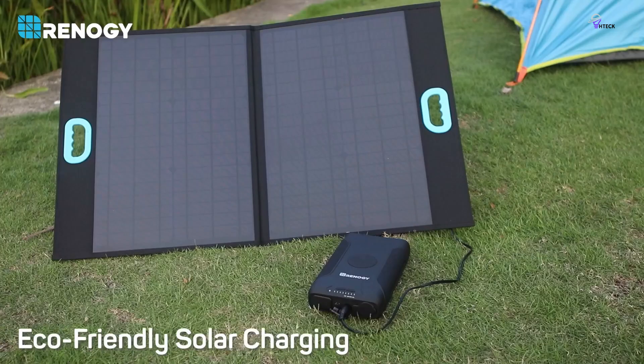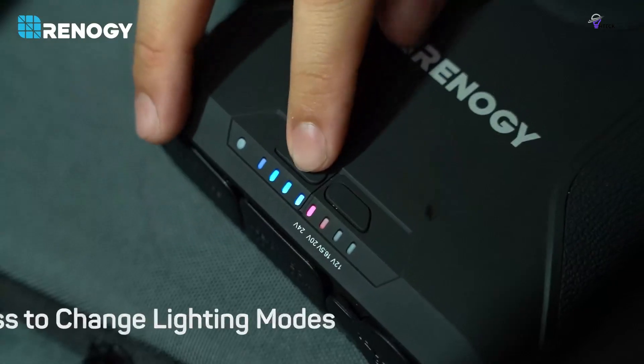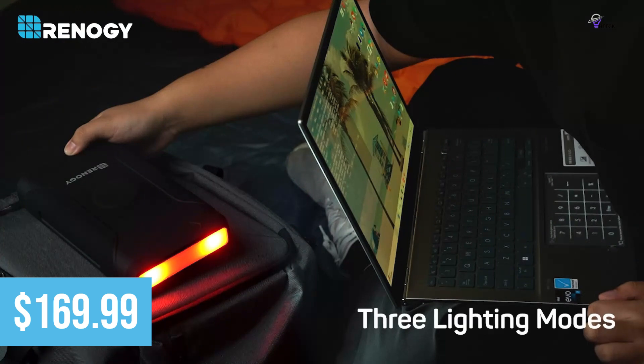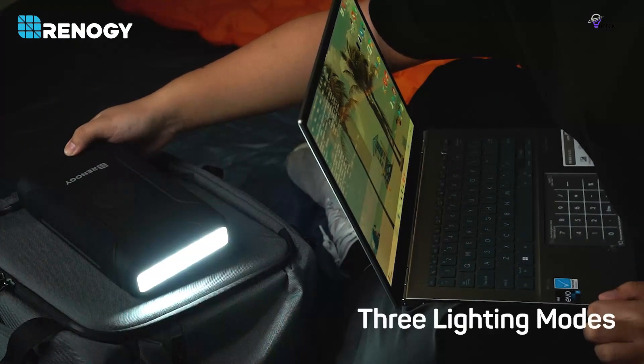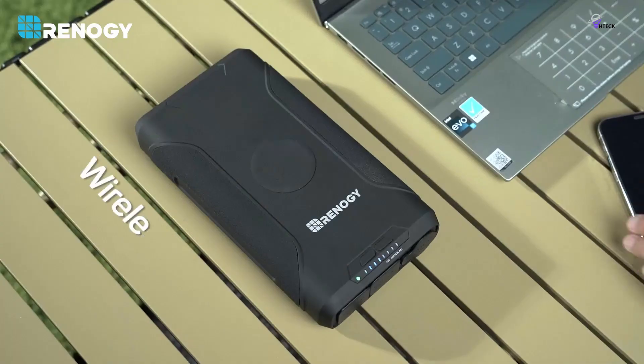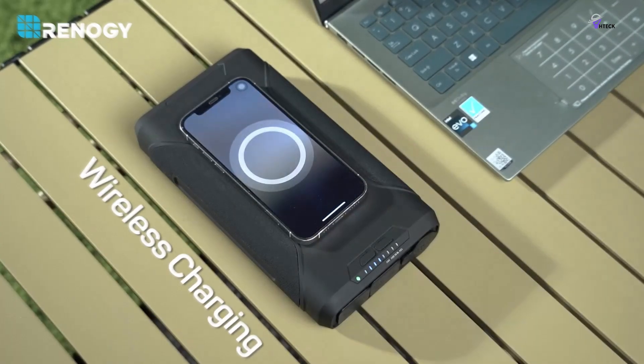Plus, with its 12V large power bank capability, it's a reliable source of energy for all your devices. With a price tag of $169.99, the Renogy Power Bank is a valuable investment for anyone seeking a portable powerhouse that ensures they stay connected even when off the grid.